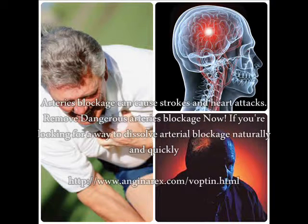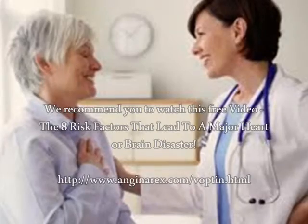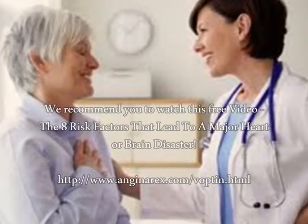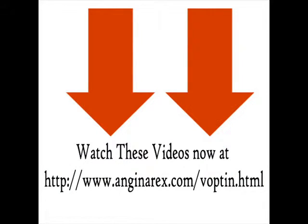If you're looking for a way to dissolve arterial blockage naturally and quickly, we recommend you watch this free video on the 8 risk factors that lead to a major heart or brain disaster. You'll also get videos on 7 superfoods that reverse coronary heart disease, the number one reason why you can't lower your blood pressure, 5 biggest myths about cholesterol exposed, statin drug side effects, and much more. Watch these videos now at www.anganarx.com/vopton.html.